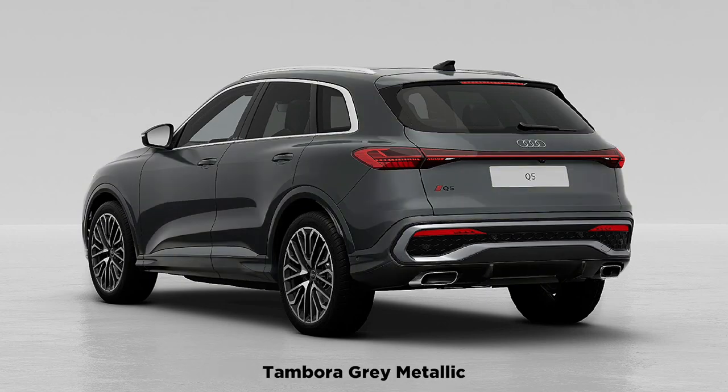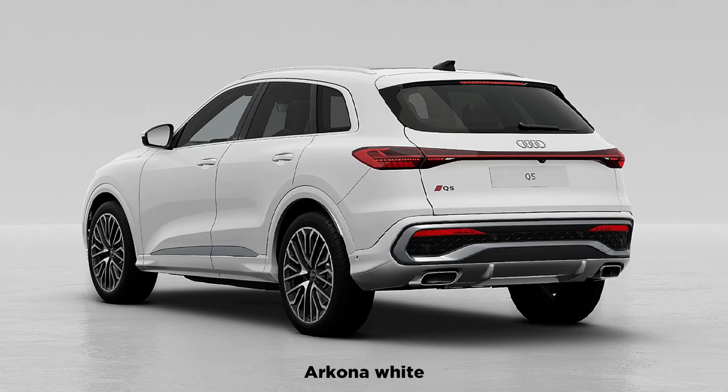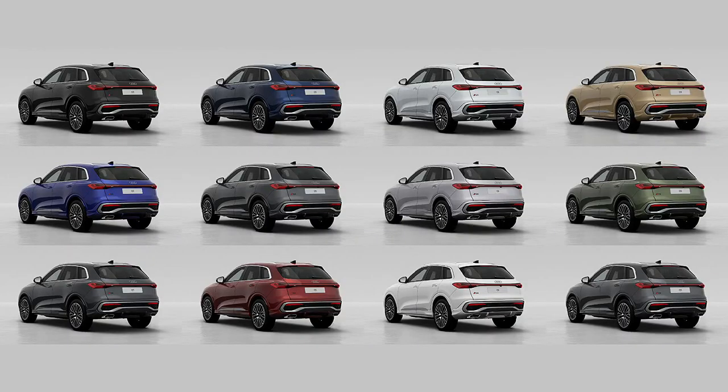However, we expect a plug-in hybrid version to come later. From the familiar looks of the redesigned Q5 and SQ5, it's clear that Audi didn't want to mess with the success of its popular mid-size SUV.